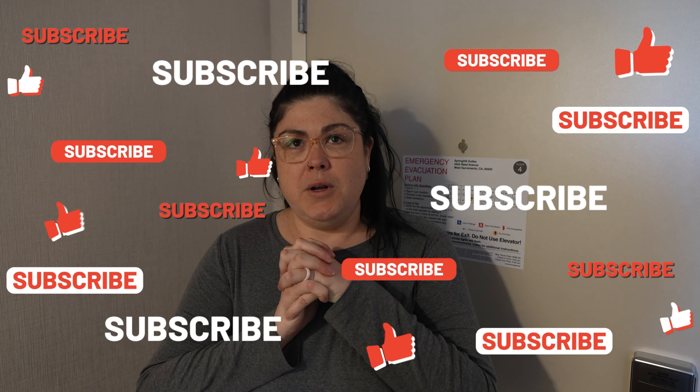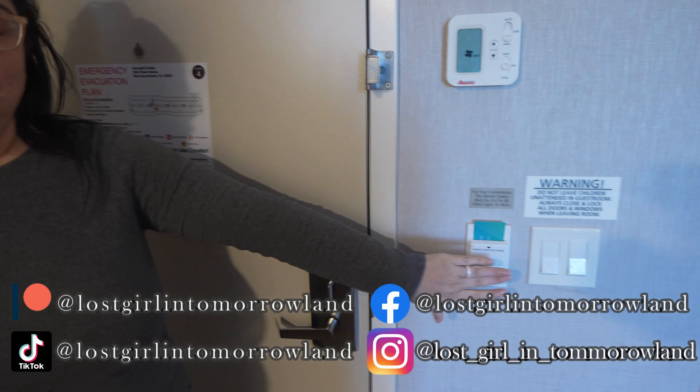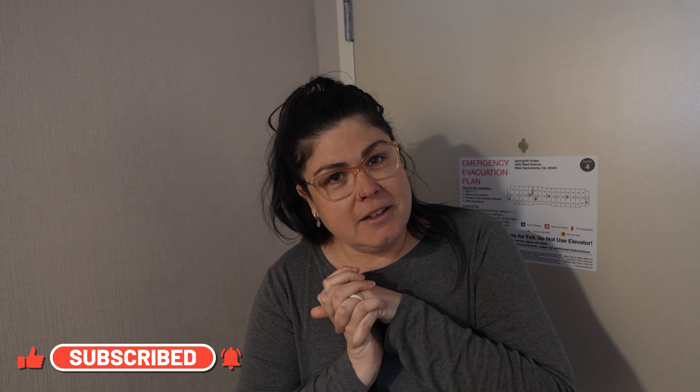Right when we first walk in the door, I want to point out a feature we haven't seen since we stayed at an Element in Jacksonville: you have to insert your room key in order for the air conditioning and the lights to work — a European design.